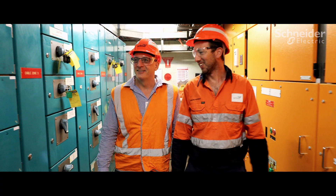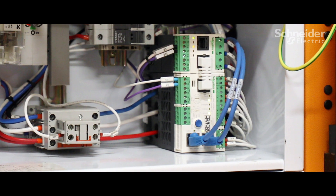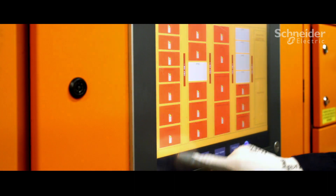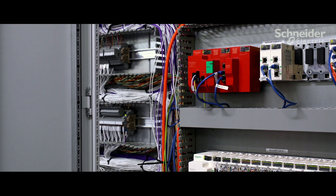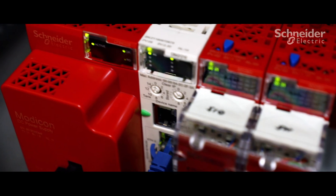We've been using Schneider Electric products across all our mills for around 10 years. Schneider Electric protection relays, graphical interfaces, radios, programmable logic controllers, and Aveva Citect SCADA are all important parts of our control systems.